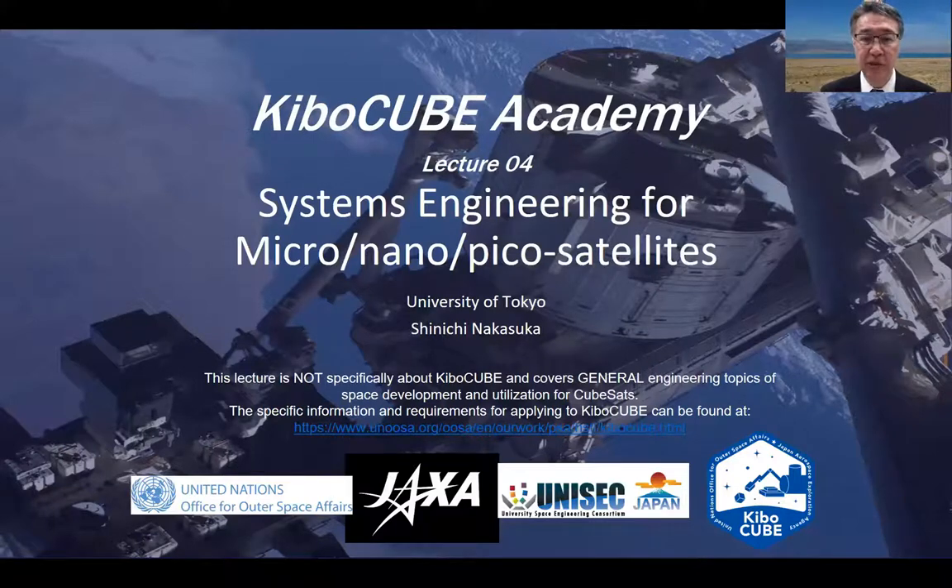Hello everyone. In this lecture, I'd like to talk to you about systems engineering for micro-nano-pico satellites.